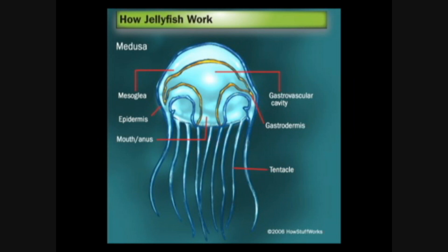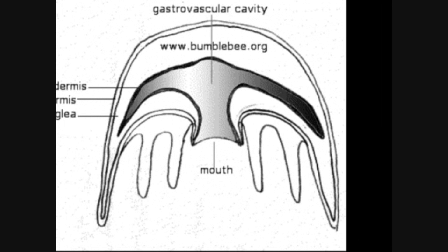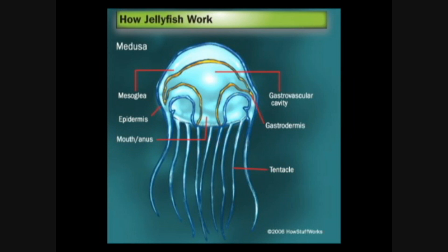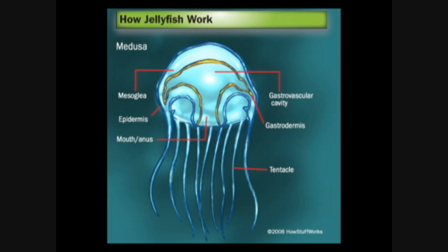There are two major body forms for Nadarians: polyp and medusa. Polyp means mouthed up and anchored into the ground — typically these are sea anemones and corals. Medusa means mouthed down and free-floating — these are jellyfish. The mouths are usually surrounded by tentacles and stinging cells called nematocysts, which catch and paralyze the prey. The mouth leads to a body cavity known as the solar entoron, where food is digested by enzymes.